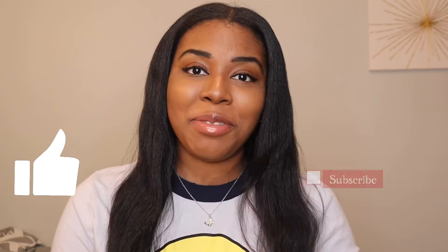Hello everybody! Thank you so much for tuning into my channel today. If this is your first time here, welcome. My name is Lydia. If you're one of my amazing returning subscribers, welcome back. Today I'm going to be reviewing Juicy Couture Malibu, so if you guys want to see this review, go ahead and stay tuned.